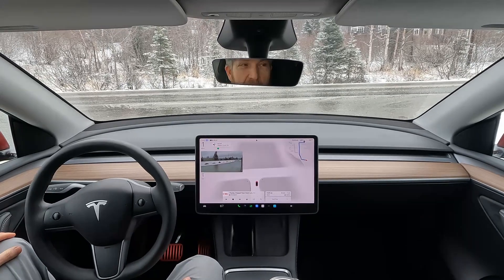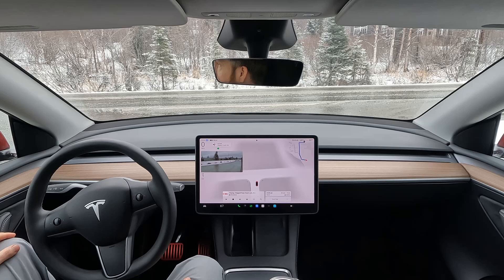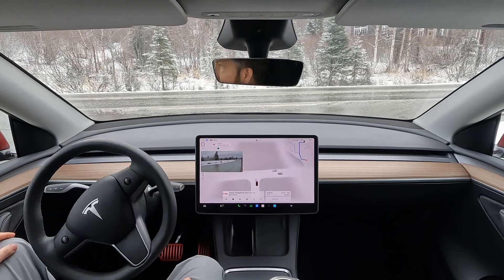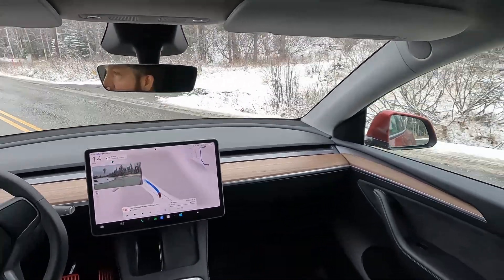FSD gets in the lane that turns right, and then it turns left. So technically this is illegal, but FSD is a honey badger — it don't care. I know the haters will jump on this, but there are plenty of bad human drivers that would do the exact same thing.